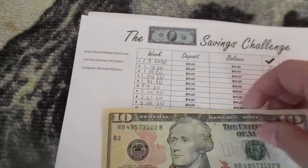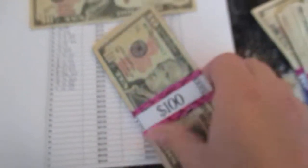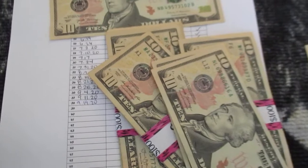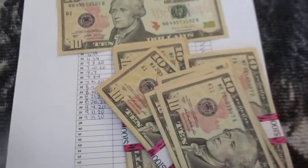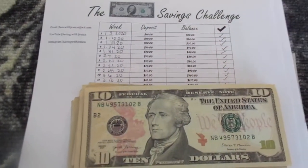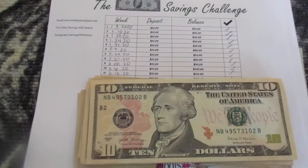My next savings challenge is a $10 savings challenge and with this savings challenge I currently have $380. So here is $100, $200, $300, $310, $320, $330, $340, $350, $360, $370, $380 — depositing another $10. So now I have a grand total of $390 by only saving $10 per week. These savings challenges — you don't have to do all of them. I'm just showing you different options to save money and showing you how small amounts of money do add up.